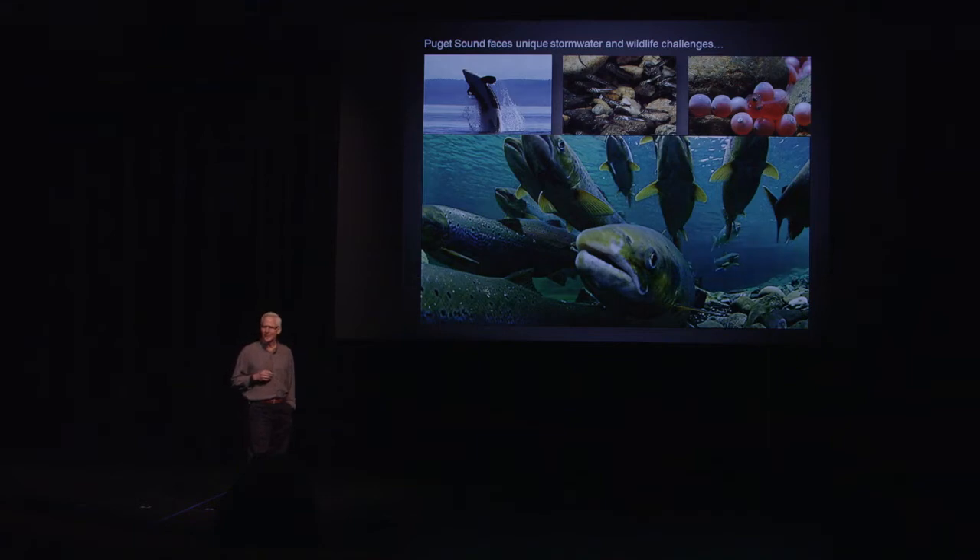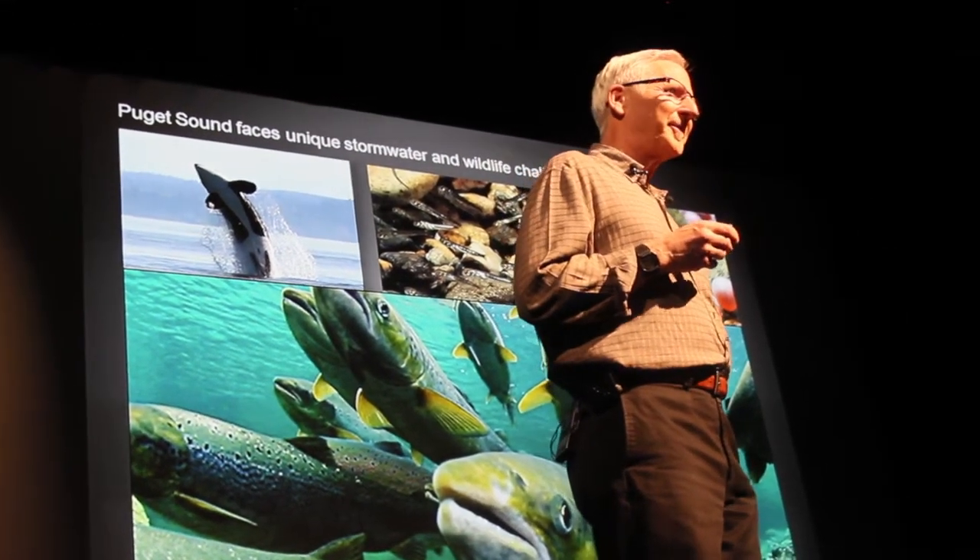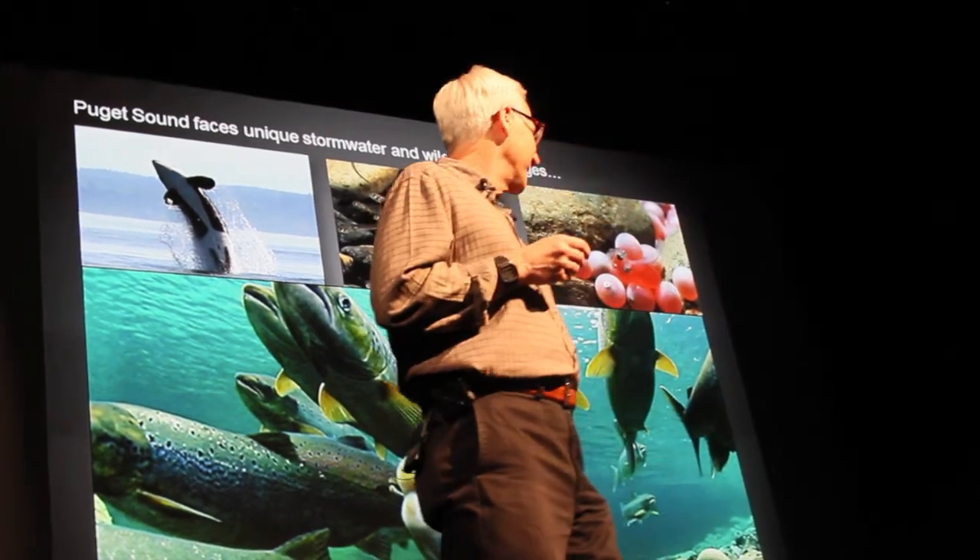So we're actually in the midst of a grand experiment in this region. We're one of the only regions in the world — we may be the only region in the world — that has threatened and endangered species in a major metropolitan area. Usually that's a wildland issue, not an urban issue. So what are we going to do about it? We've talked about some of the things that are happening around stormwater, some of the transitions and changes.